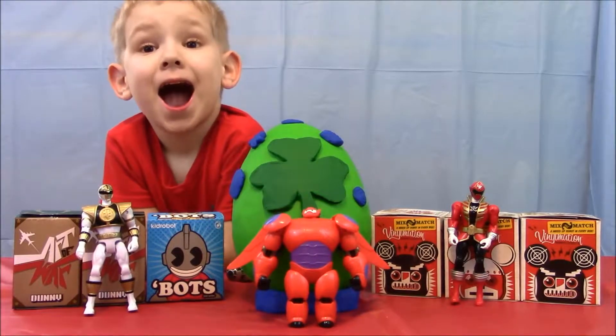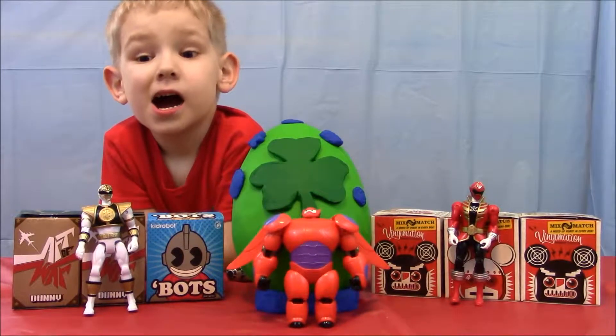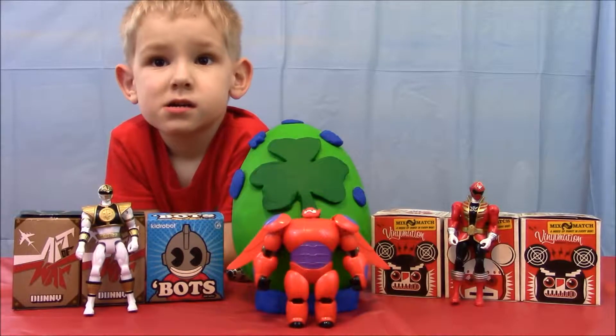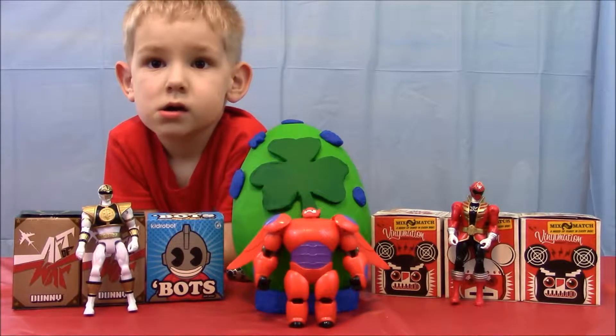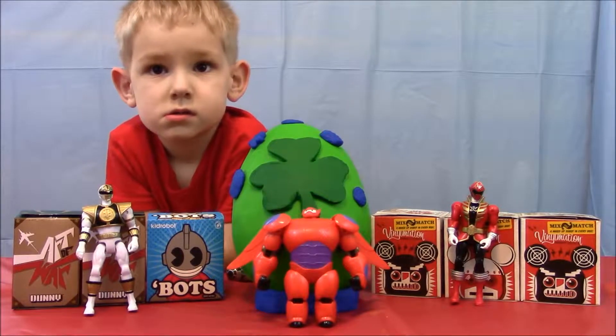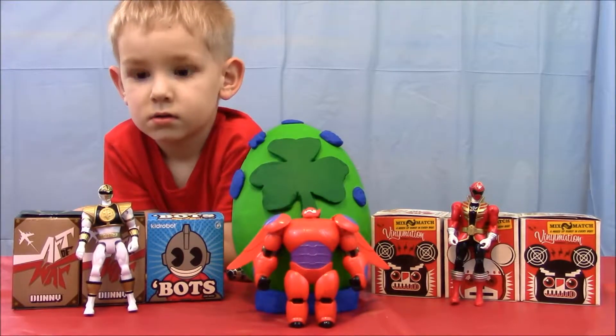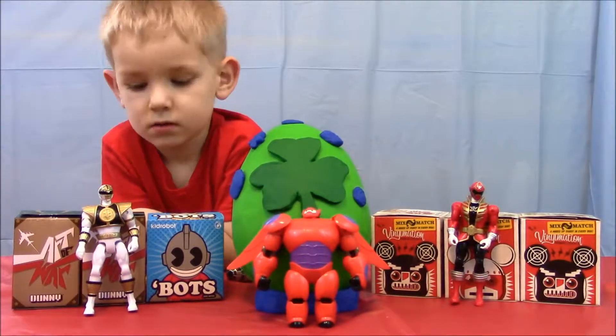Welcome everybody to DSWA Toy Club. Today we're doing our St. Patrick's Day opening. We got our Shamrock giant egg and we're also featuring robots today. We've got some Vinylmation mix and match bots, some Kid Robot bots, a couple of the Art of War Dunnies, and we've got a couple special guests.